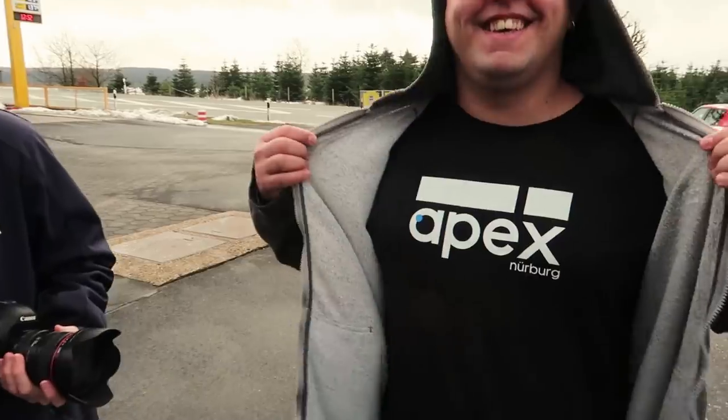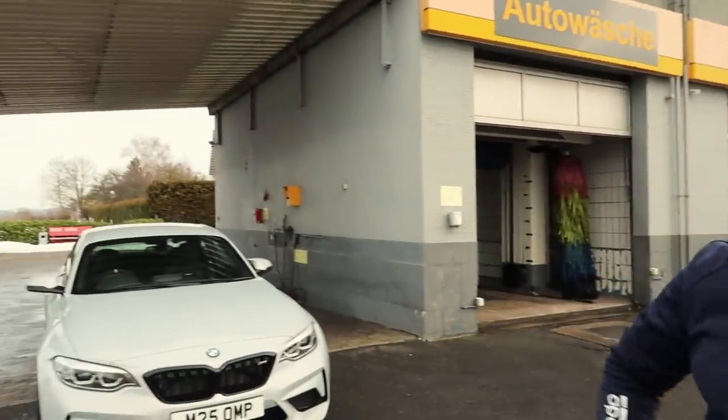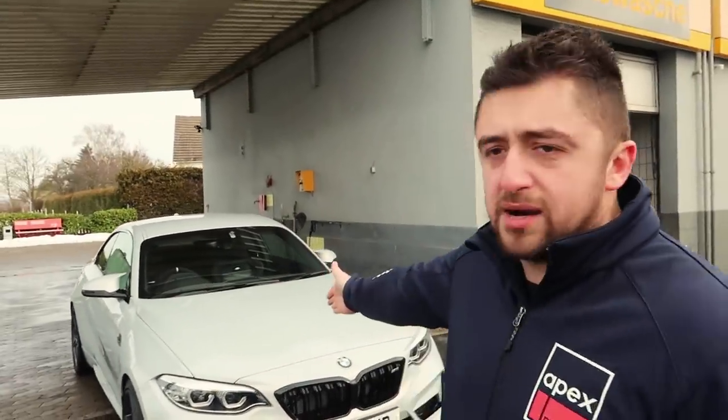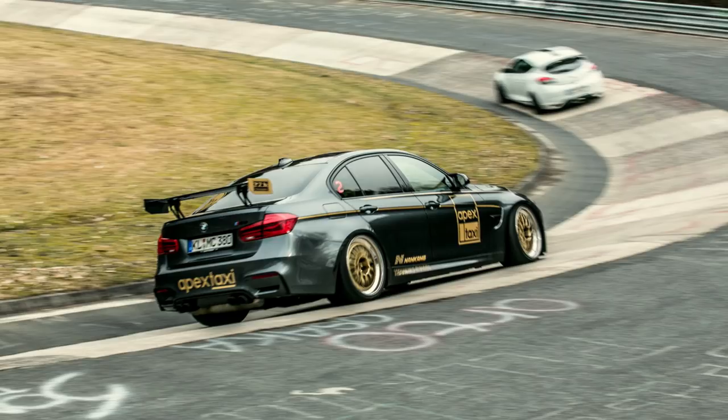They're gonna follow us in the Apex Polo. We're gonna have some rolling shots of your car now that it's clean and washed. To finish the day off, for people who want to see some more car content, we're gonna show you the Apex taxi in progress — the most badass, most exciting taxi in the world, because it's a four-seater F80 M3 with full cage, four bucket seats and a lot more. But this is something for the end of the video.